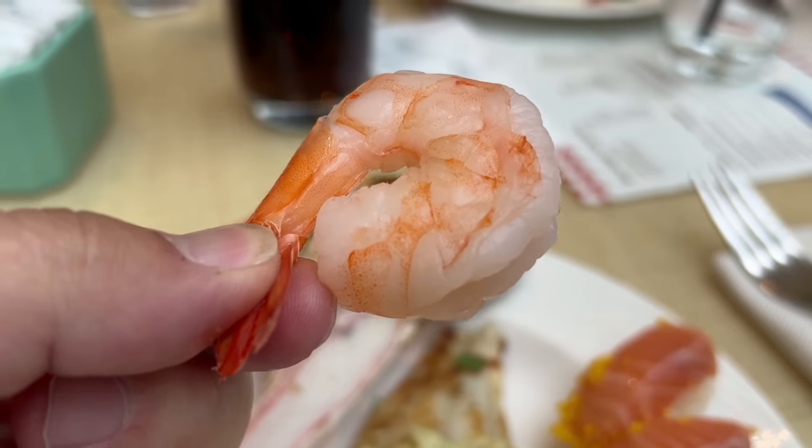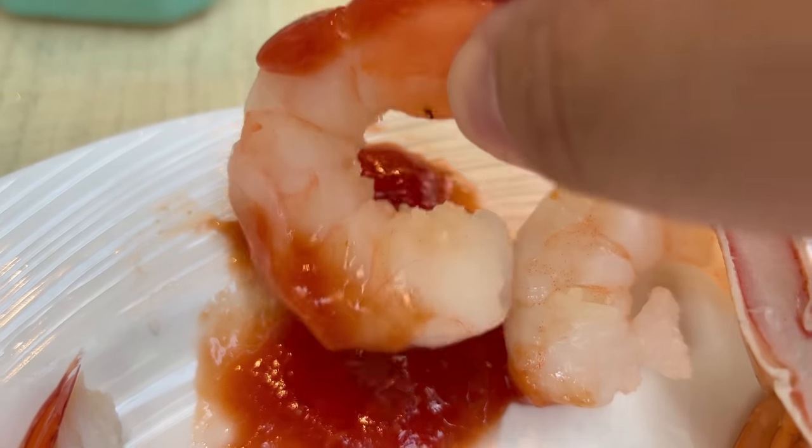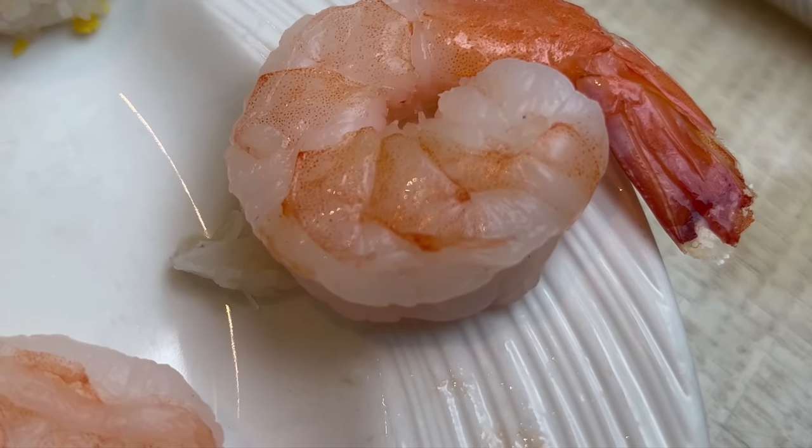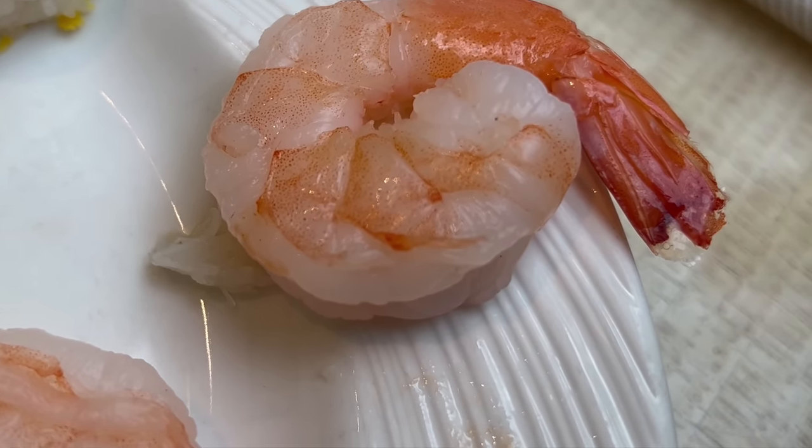Next up, let's go in and try the shrimp cocktail. The shrimp are looking nice and clean. Dipping it into some cocktail sauce — that's a nice shrimp cocktail right there. Plump, succulent shrimp and a tasty cocktail sauce with a nice amount of kick. A very solid shrimp cocktail here at the Wynn Buffet.